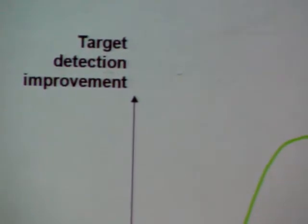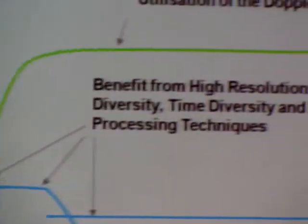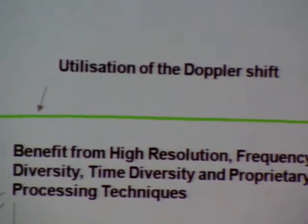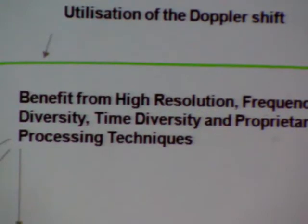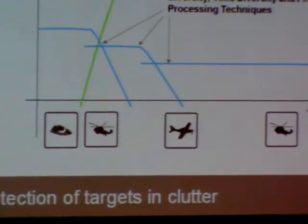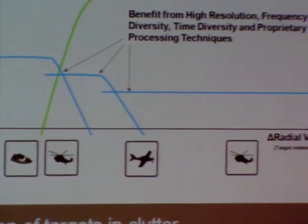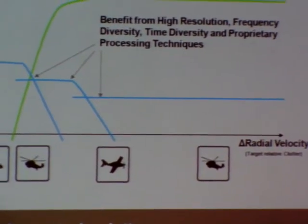Another major problem is that we don't have proper commercially available prediction tools for this type of radar. The commonly used tool CARPET can lead to very misleading conclusions if you don't have deep knowledge of the mathematics and mechanics behind it. Developing a new tool could be a task for the community.